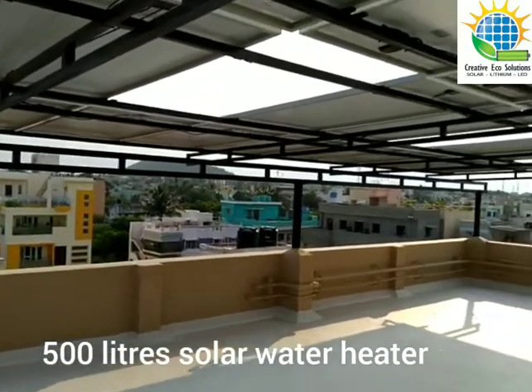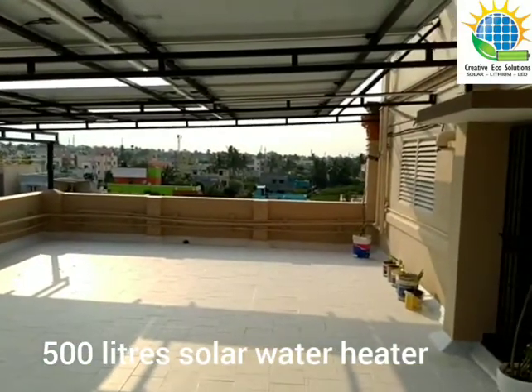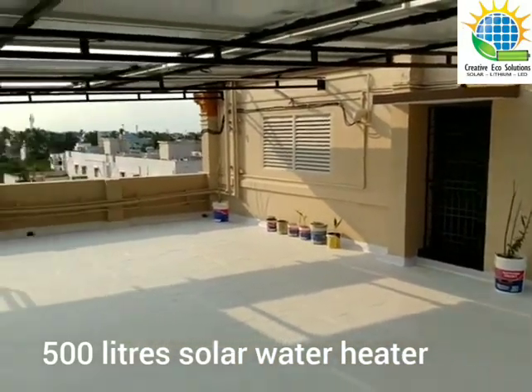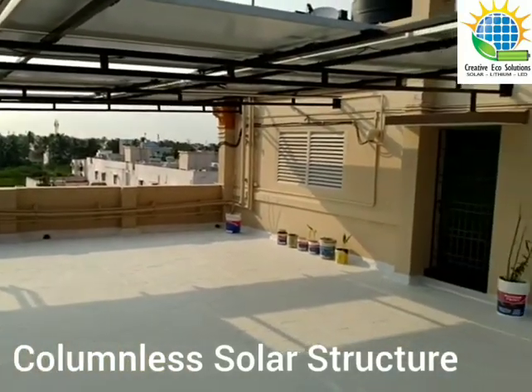We have come under the solar panels and we can see a complete space of around 1000 square feet, completely columnless, which the client can use for other applications. Right now the client is having an idea of a terrace garden with vertical wall creepers.